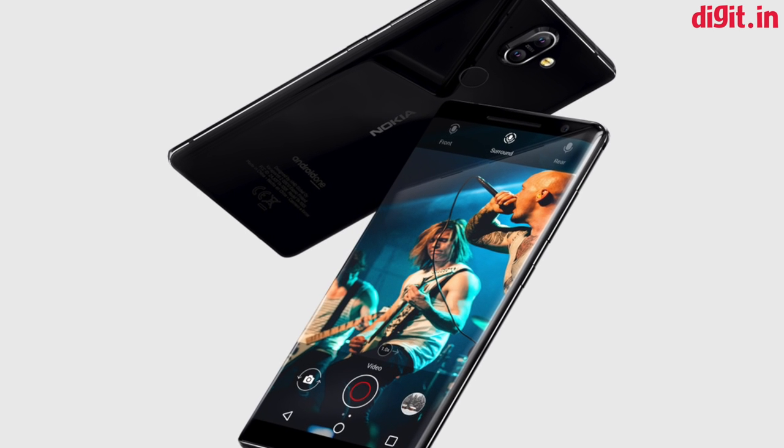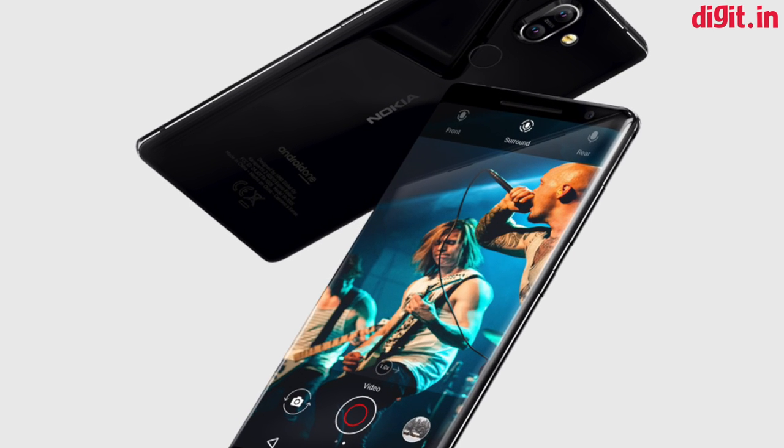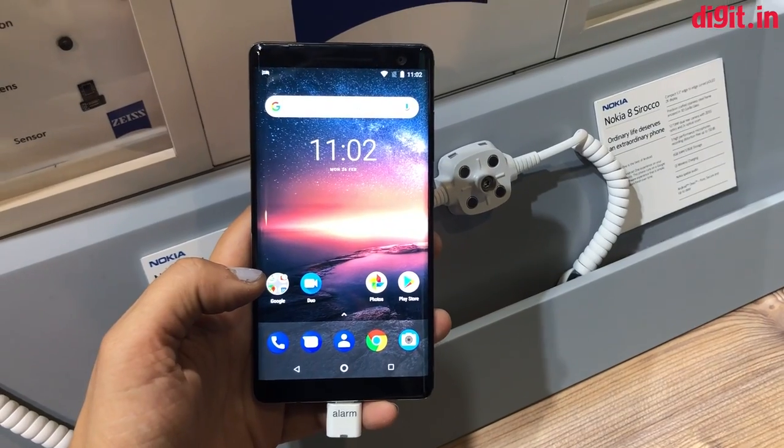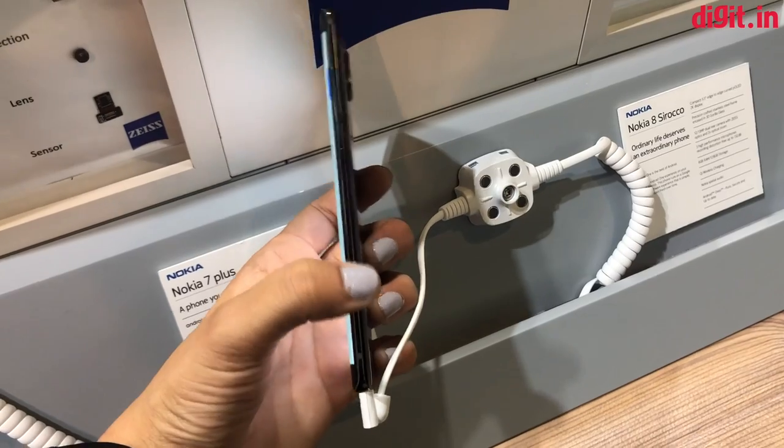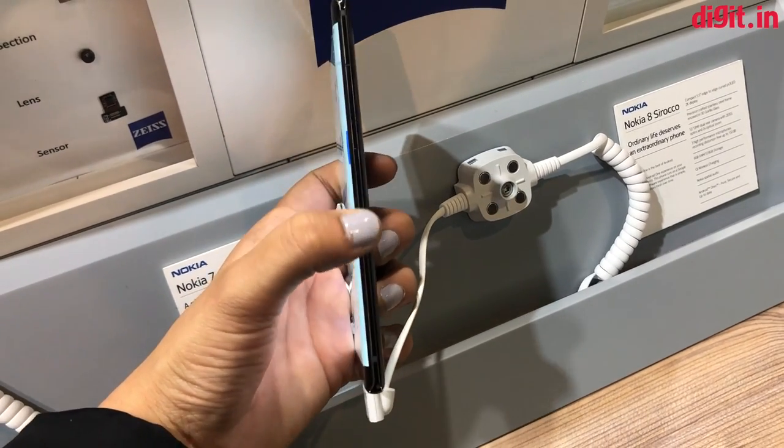The Nokia 8 Sirocco sports a dual glass design with a stainless steel frame. The phone uses Gorilla Glass 5 on both sides, and the company notes that it comes with IP67 certification for water and dust resistance.